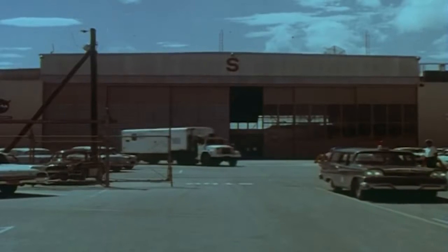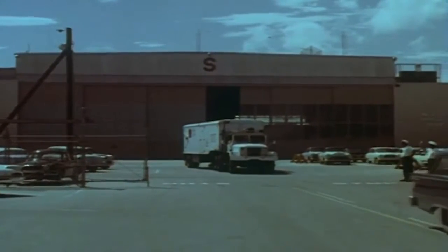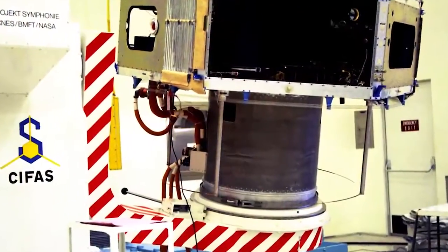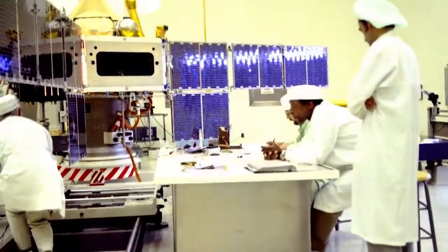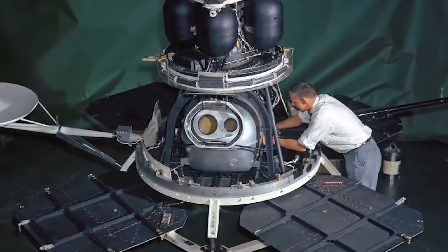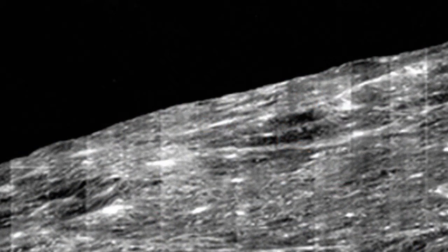The interior of the Hangar S High Bay was modified later in 1965 with the construction of a satellite processing area. These spacecraft included the Franco-German Symphony communications satellite and the agency's Lunar Orbiter spacecraft, which mapped the Moon prior to the Apollo missions that took humans to work on the lunar surface during the late 1960s and early 1970s.